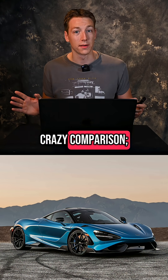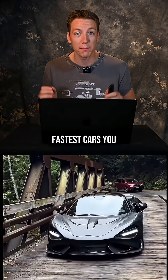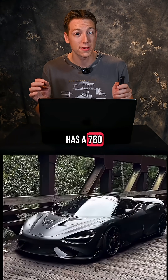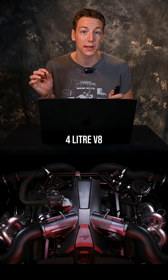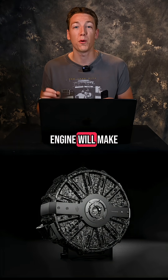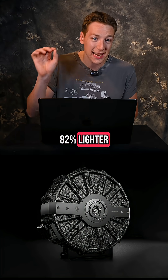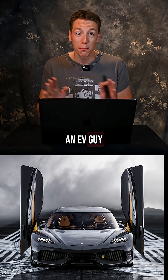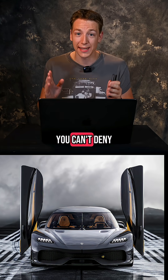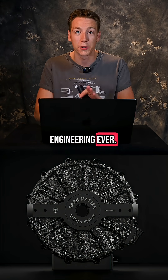Let's do a crazy comparison. The McLaren 765LT, one of the fastest cars you can buy right now, has a 760 horsepower twin-turbo 4-liter V8. That engine weighs 450 pounds. The Dark Matter motor will make more power and torque while being 82% lighter. I'm not an EV guy, but if you're into cars at all, you can't deny this is one of the most impressive pieces of engineering ever, period.